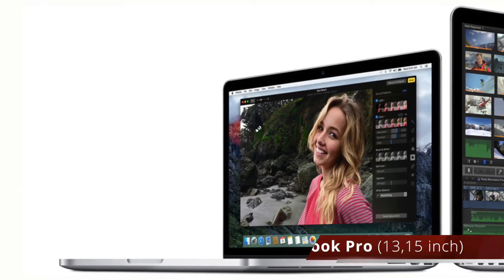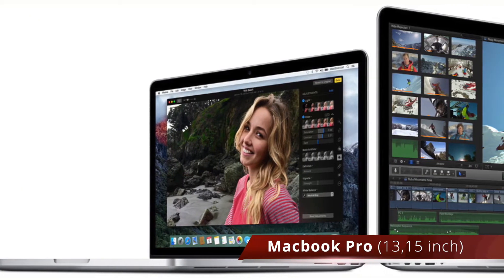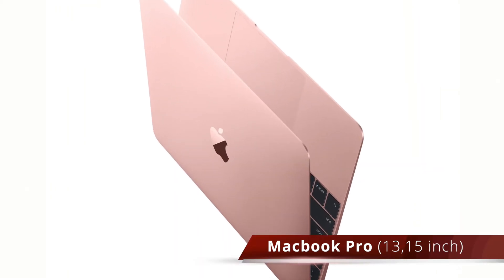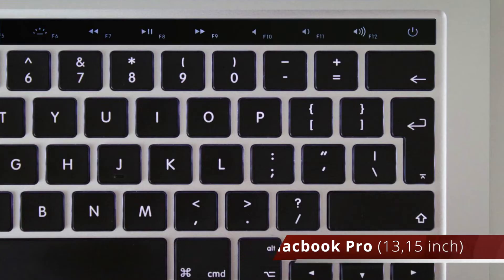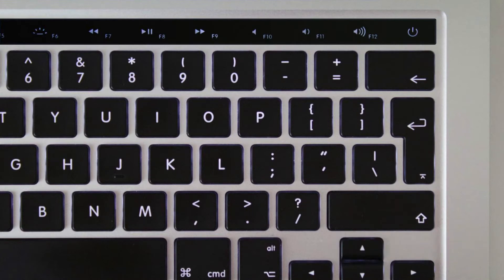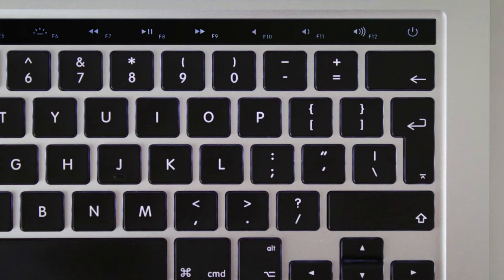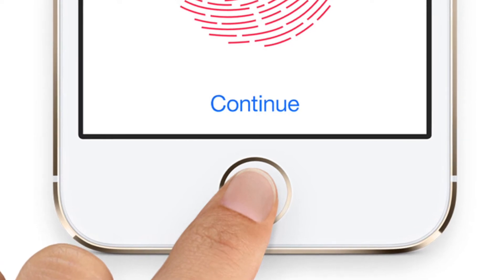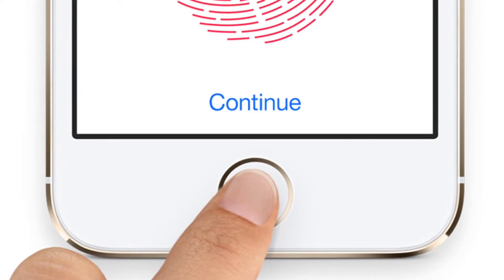New MacBooks. We are going to see a complete refresh in the design, a couple of new features. Obviously the rose gold color will go into the laptops as well. And it will also have an OLED panel which will replace the top layer of your keyboard, so all your function keys will be replaced by a touch sensitive bar. And also Touch ID, so you will be able to unlock your laptop with your fingerprint just like on your iPhone or your iPad.